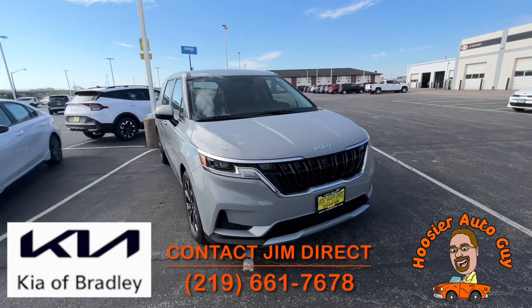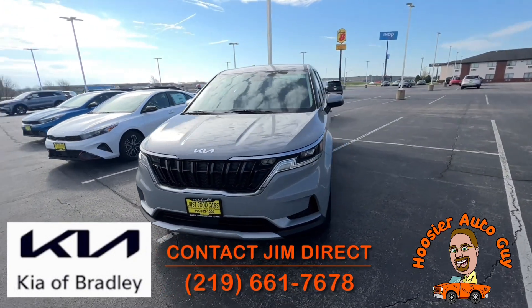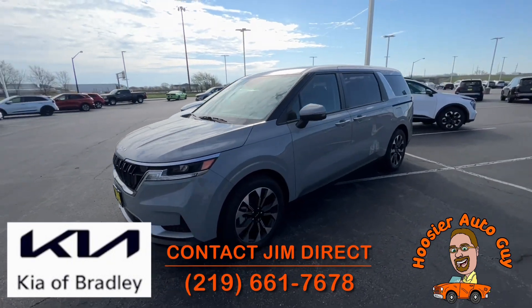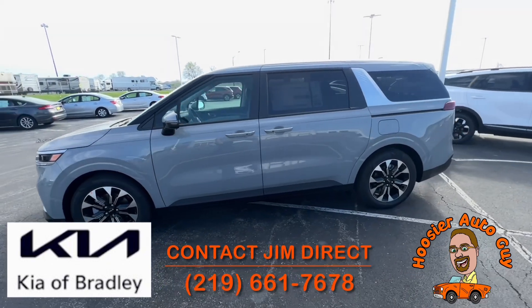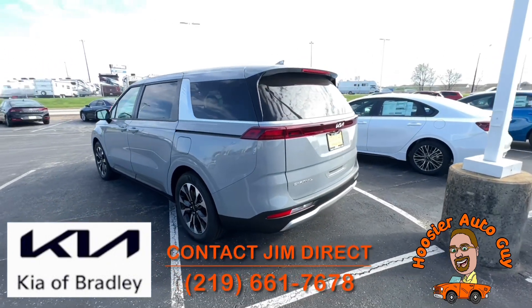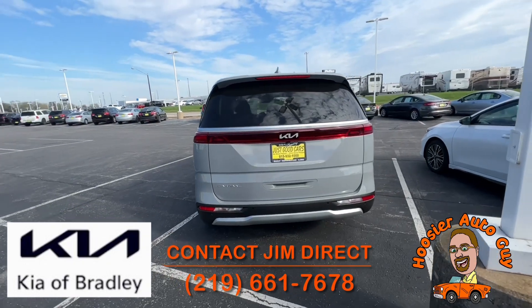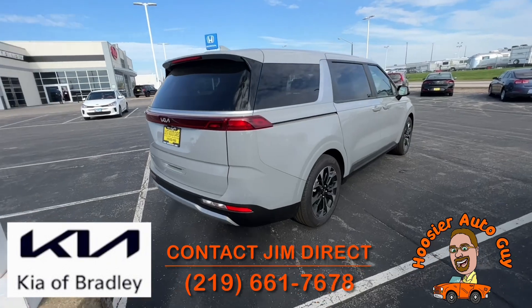Last but certainly not least is this beautiful Kia Carnival in ceramic silver. It's the EX trim level and does have the removable center seat — you can make it a seven-passenger or eight-passenger. Absolutely gorgeous. We got three of these in the day before yesterday and this is the last one left. They go very quickly. Kia did a great job giving them a great look — they don't look like a typical minivan, which is why we call them an MPV: multi-purpose vehicle.